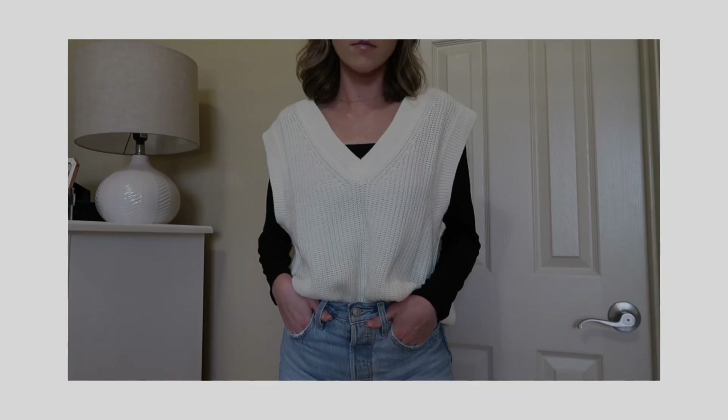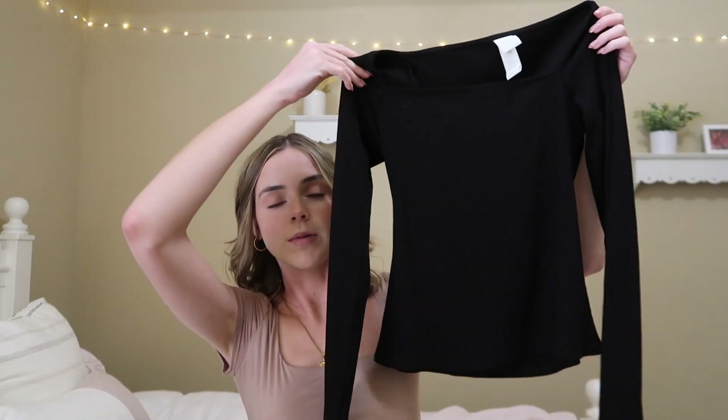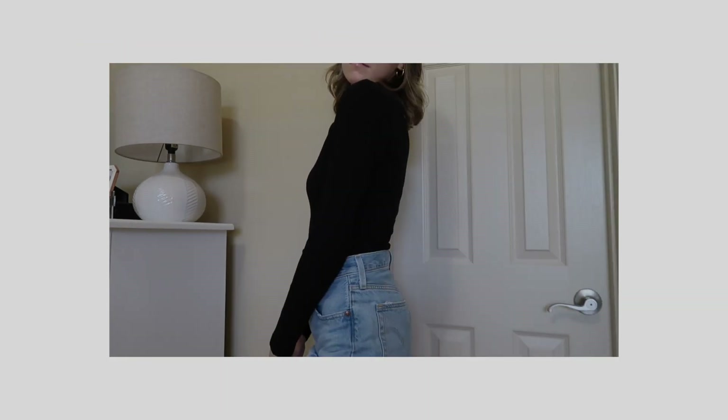You can also wear the sweater vest with a black long sleeve. I got this black long sleeve from H&M — it's not a bodysuit but you can still tuck it into your shorts or jeans. You can dress it down with white jeans and a jean jacket, or dress it up with some heels. Basics are the way to go because you can do so much with them.